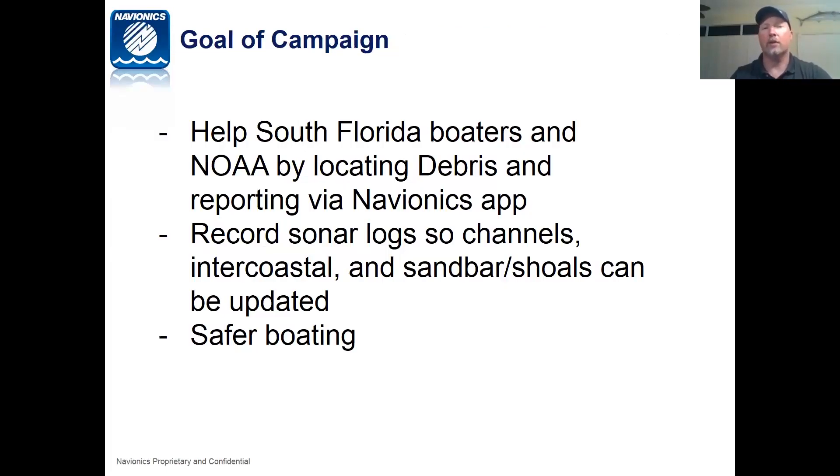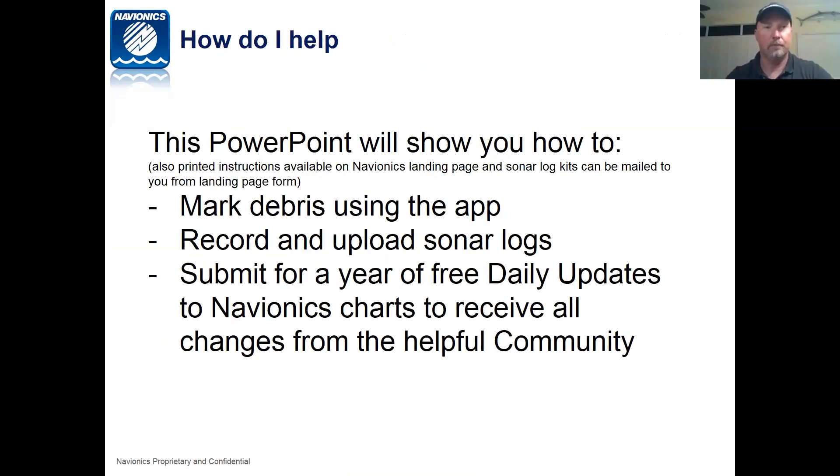The goal of the campaign is to help South Florida boaters and NOAA by locating debris and reporting it via the Navionics app, recording sonar logs, so the channels, intercoastal, sandbars, and shoals can be updated for safer boating. This PowerPoint will show you how to mark debris using the app, record and upload sonar logs, and submit for a free year of daily updates to Navionics charts. Once you submit your logs, we will give you a year of free daily updates. Just go boating and fishing and record sonar.